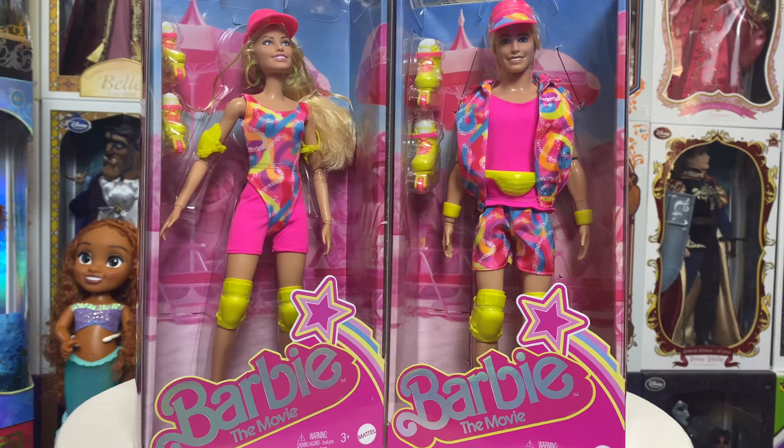Hey everybody, welcome back to my channel! Today we're going to take a look at the brand new Skater Barbie and Skater Ken from Barbie the Movie. Stay tuned as we take a quick look at the boxes, get both of them out, and I definitely want to know what you guys think.